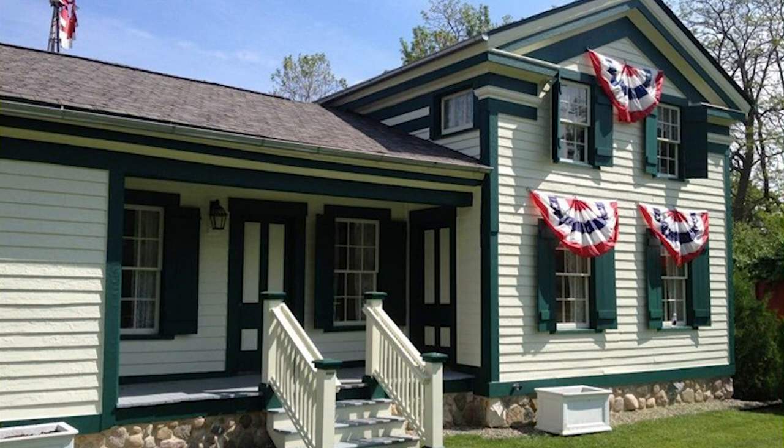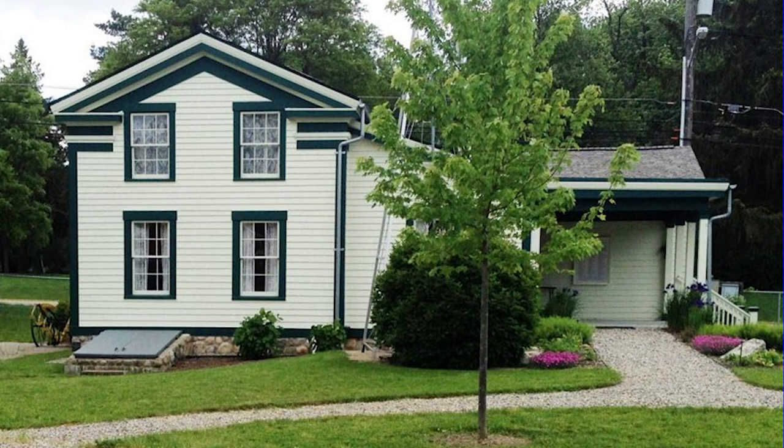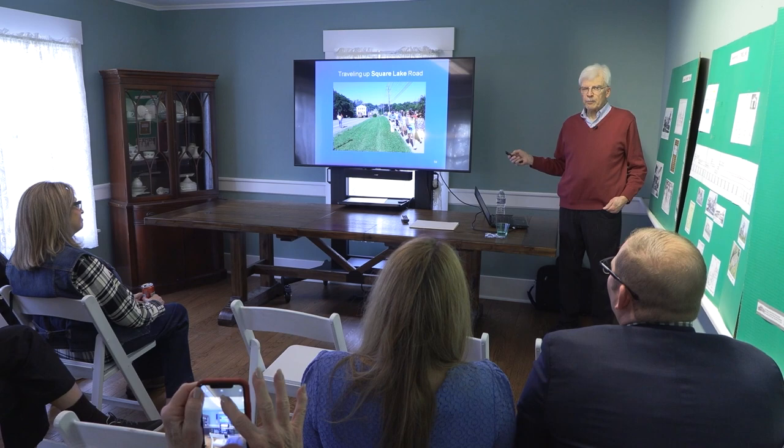I think it's wonderful for our children to see what it was like in the 1840s. A lot of kids have no idea what it was like to live without electricity or to have a wood stove that warms the room.